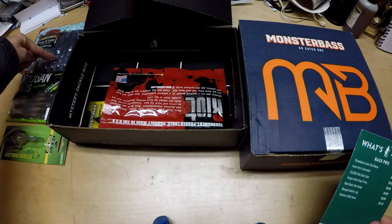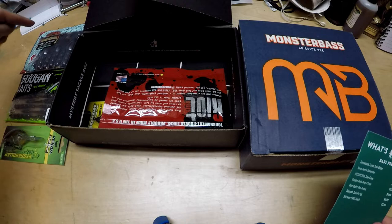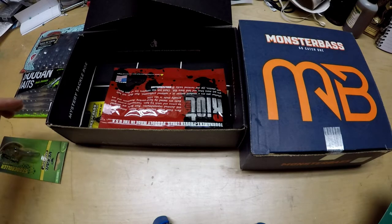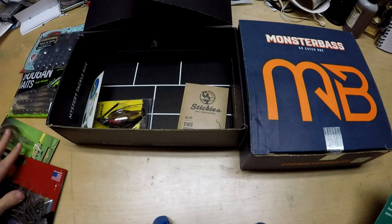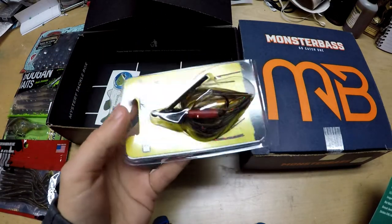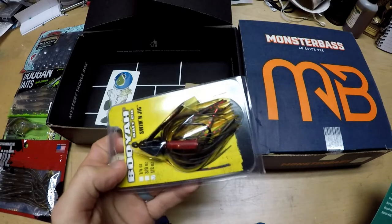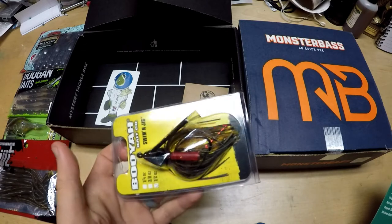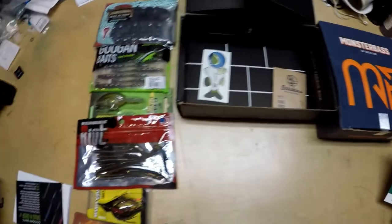We've also got Guggen Baits Dragon Drop — I put these second because the crawl bite is going to be on point in the wintertime. Black and blue is a really good color when the water gets stained up from fall and winter rain. I like the watermelon red Dragon Drops for drop shot when fish start going deeper in the cold. We also have a Riot Baits probe, a great little shaky head rig, and last but not least the Booyah swim jig — a half-ounce swim jig with a little bitty rattle.